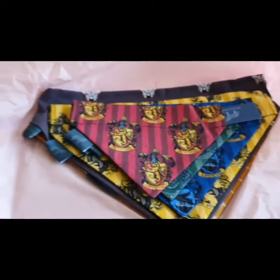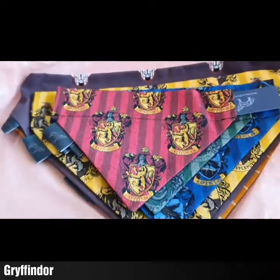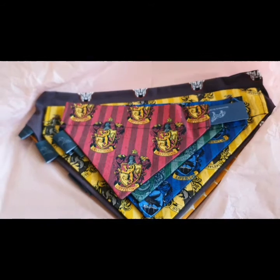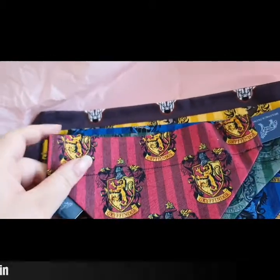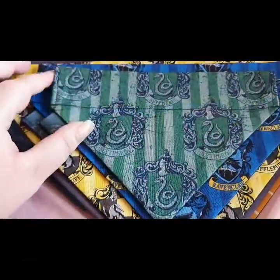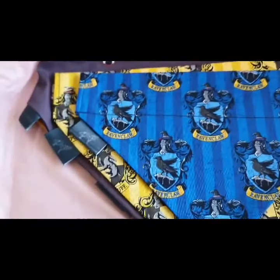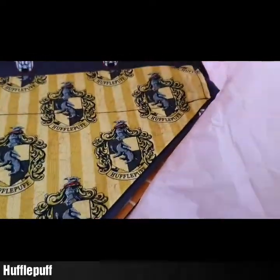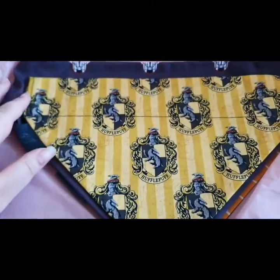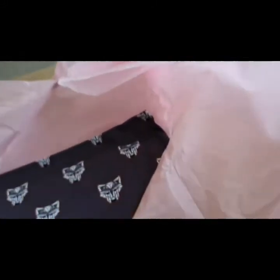All you Harry Potter fans out there will be excited about this one. We have got a set — we've got Slytherin, we have got Ravenclaw, and we have got Hufflepuff. I'm definitely going to be doing a post with the four girls and their four Harry Potter houses. I think that's so cool.